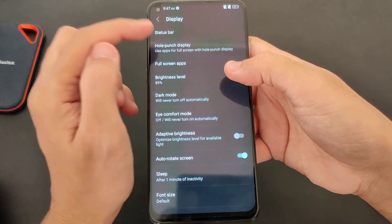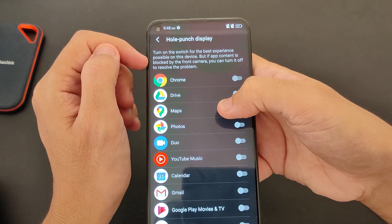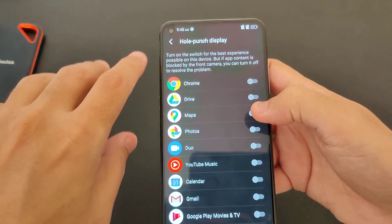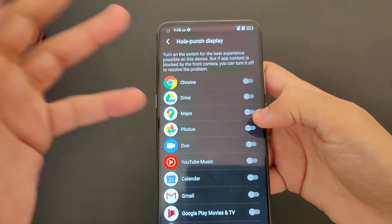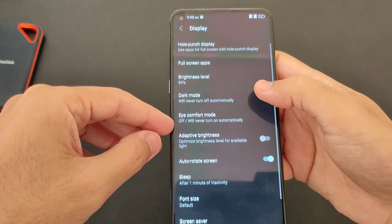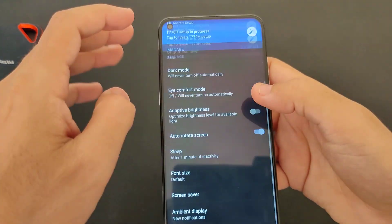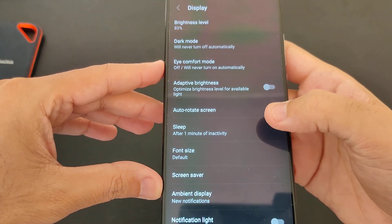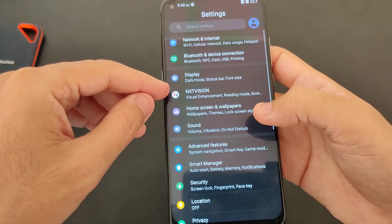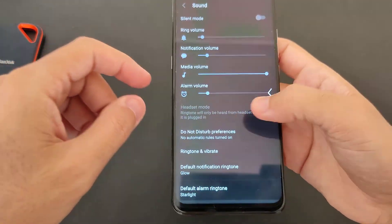Now we go to display. We have a hole punch display — you can turn on the switch for the best experience, and if an app is blocked by the front camera cutout you can turn it off. The punch hole is in the corner so it won't actually disturb your experience. We also have full screen apps, brightness level, dark mode with scheduling, eye comfort mode, adaptive brightness, sleep, font size, screen saver, ambient display, and NXT Vision. Sound doesn't have Dolby Atmos — it's just a single speaker.